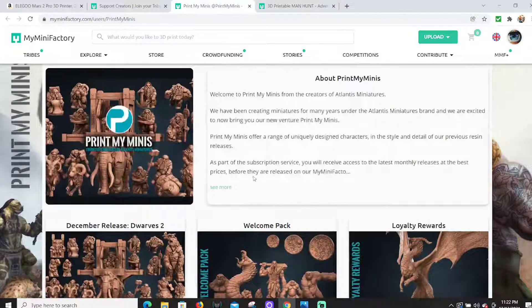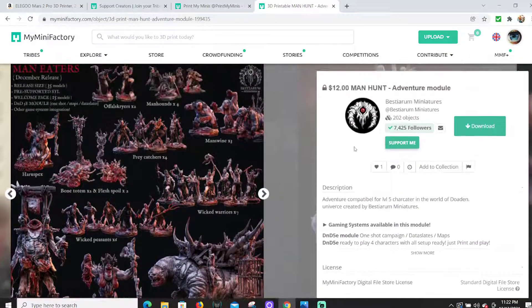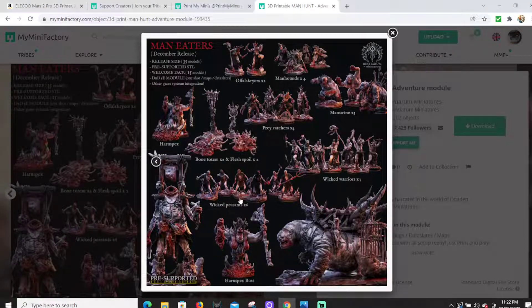The next one is really just nightmare fuel — it's Bestiarum. This guy's the best. This is the one I'm printing a ton of for my One Page Rules Slimesh army. This is the current month and I think it's twelve dollars to join. Look at all you get for twelve dollars — about 35 models, which is crazy.